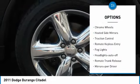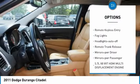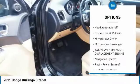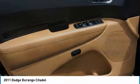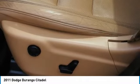All gear drives. Chrome wheels. Heated side mirrors. Traction control. Remote keyless entry. Fog lights. Headlights auto-off. Remote trunk release. Mirror memory. Mirrors power.